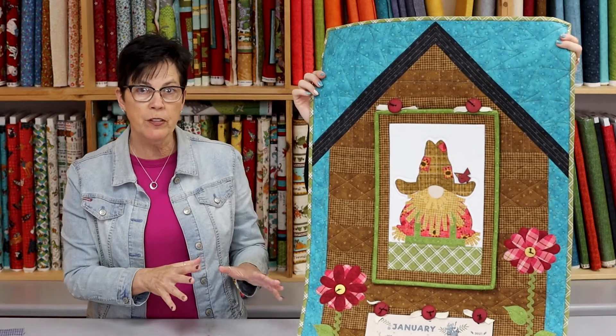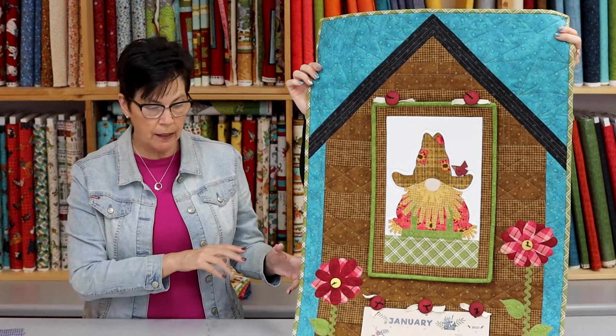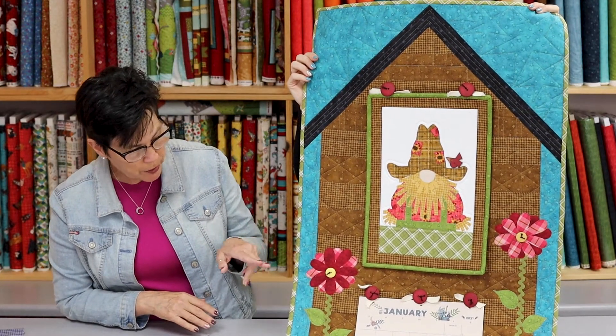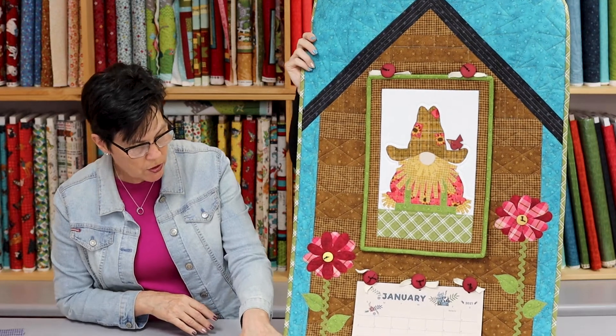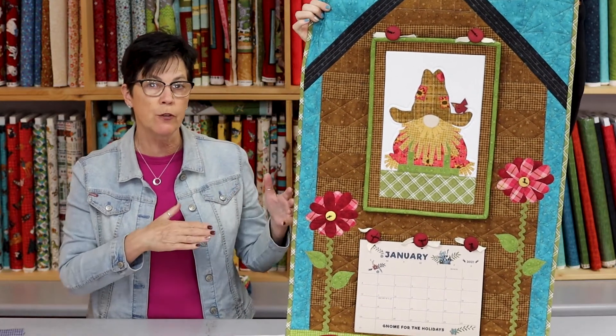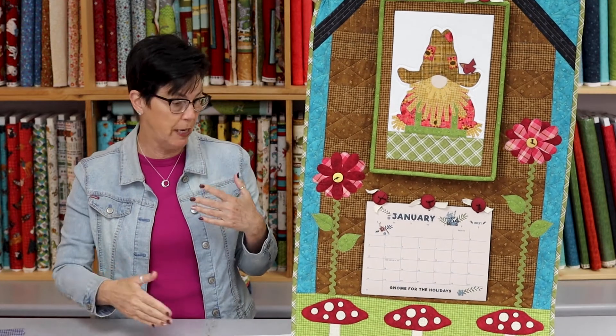I'm going to hold up this quilt here. You're going to get all the fabric to make the quilt — you'll get the backing, the binding, the rick rack, the flower appliques, and the mushroom appliques. Those are all laser cut for you. We want to make this as easy as we can for you to get your shop model done.